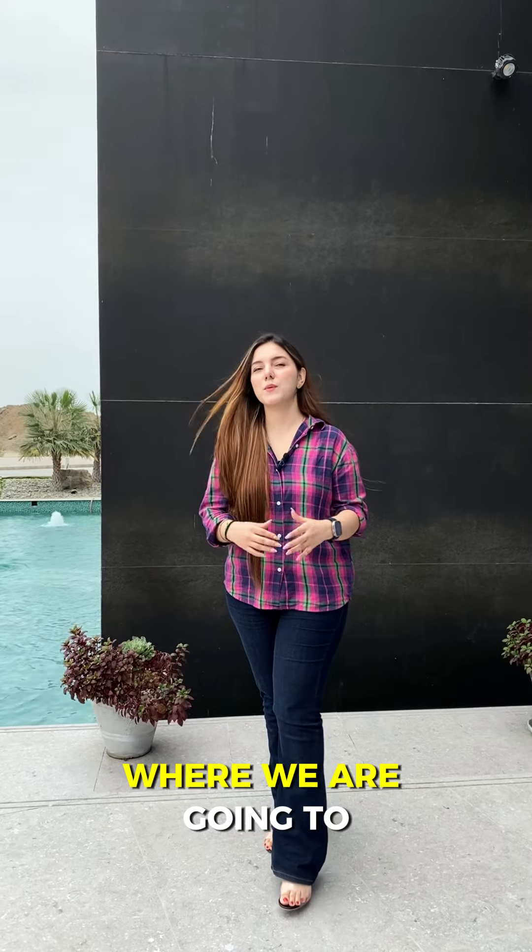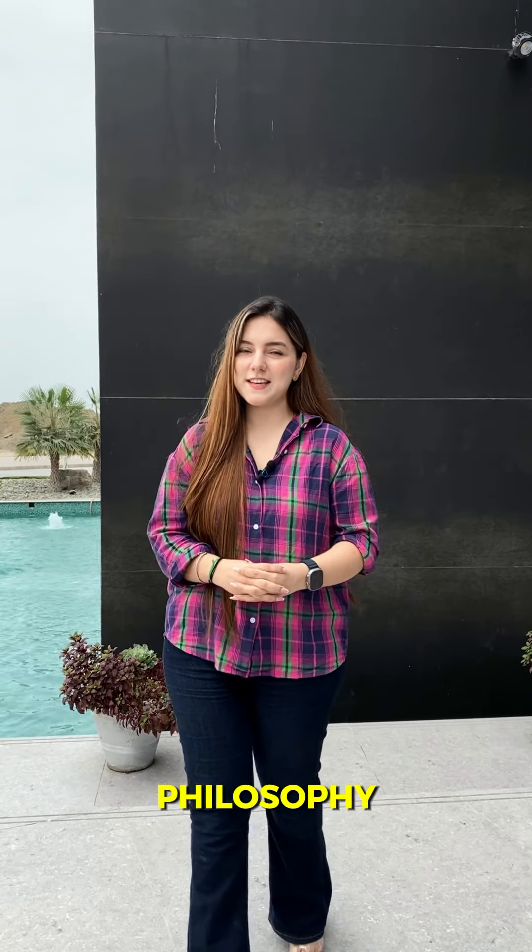Wait till episode 3, where we are going to talk about the design philosophy. Until then, this is Sabahat Sarandi signing off.